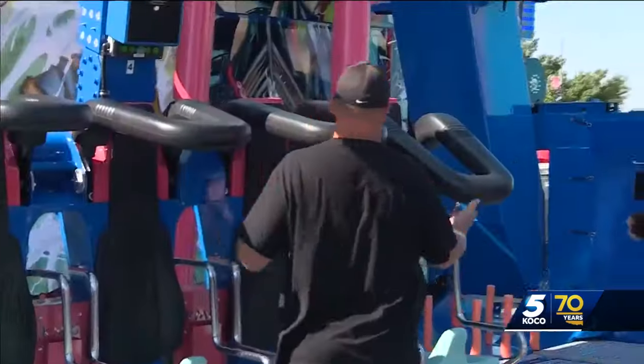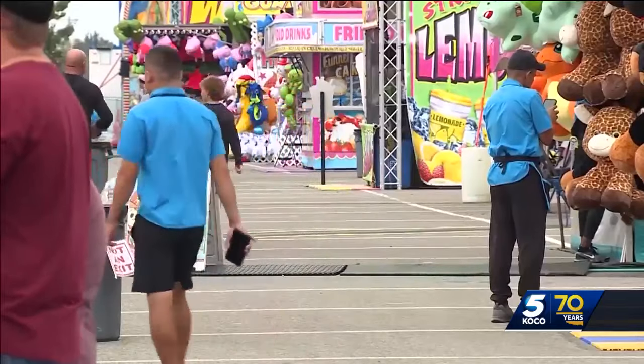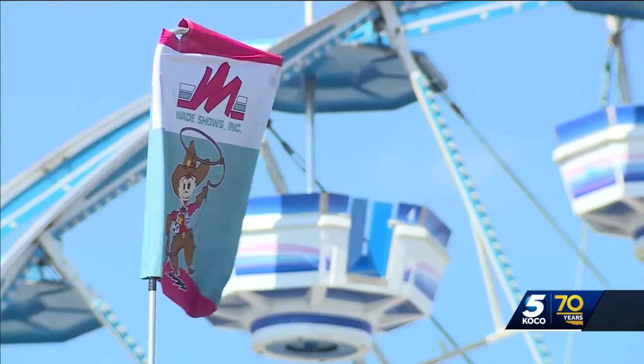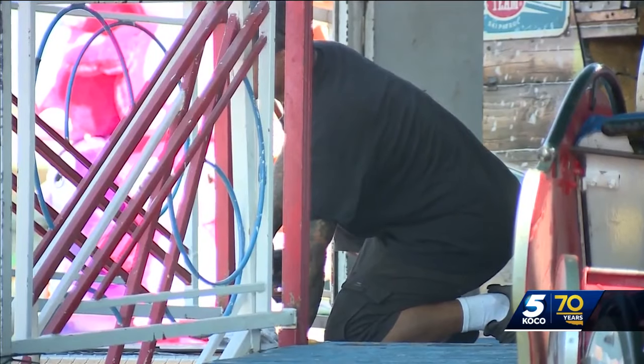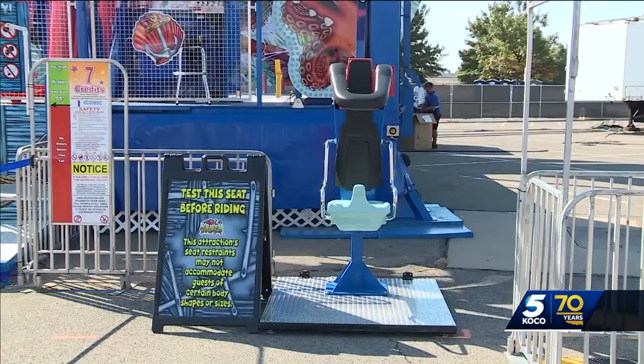The rides are looking really nice. It takes days to inspect all 70 rides. The Department of Labor, the fair, and owners of the carnival show each have inspectors who look at every ride before the fair takes place. The operators also do inspections every day before they open their rides, and it's to ensure your safety.